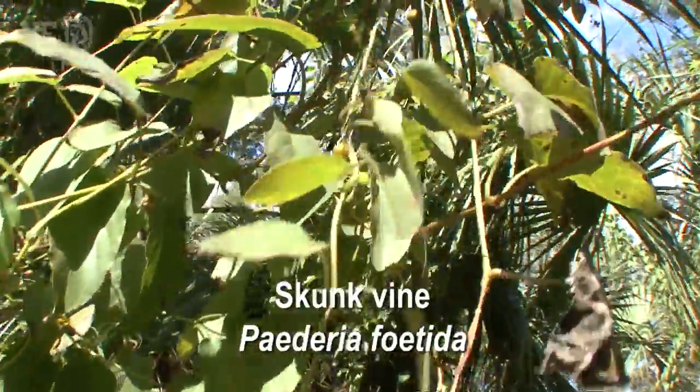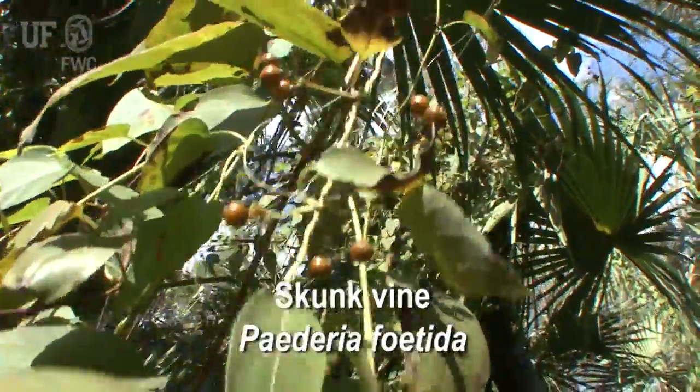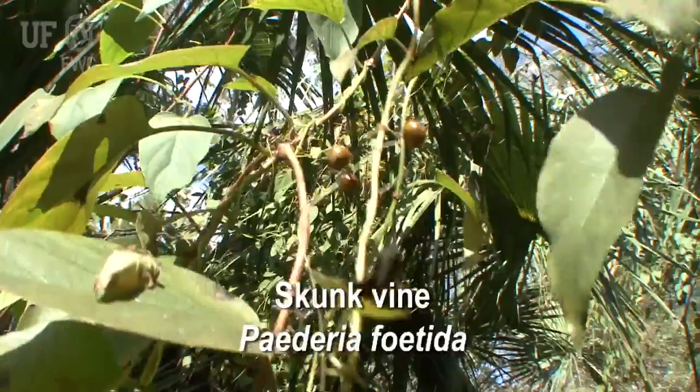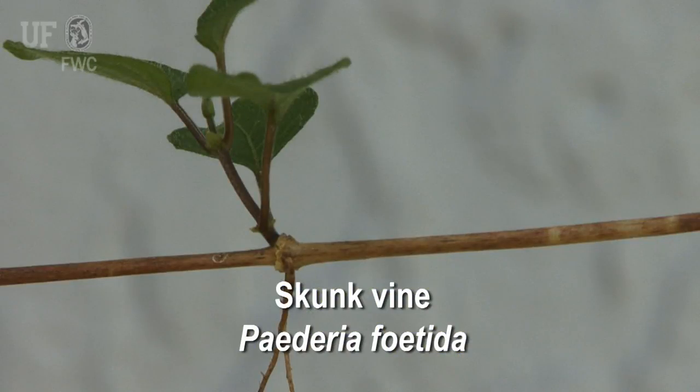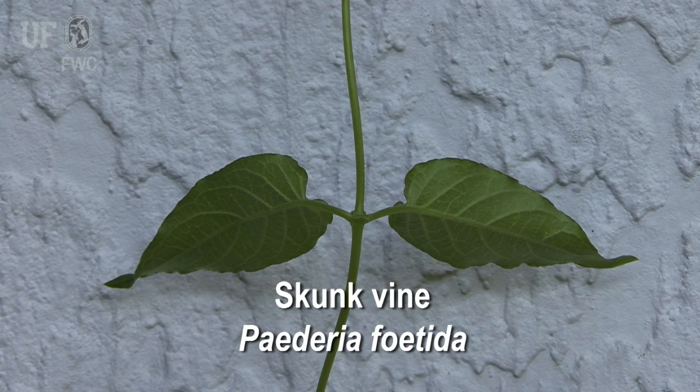Skunk vine is a twining vine with stems over 20 feet long. It is perennial, meaning it grows year-round. It climbs over other vegetation or lies on the ground rooted at the leaf nodes. Leaves are usually opposite on the stem; rarely they can be found in whorls of three.